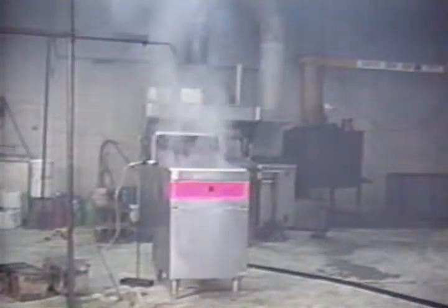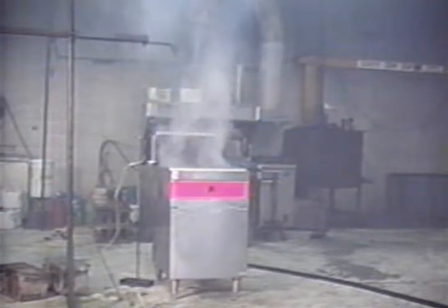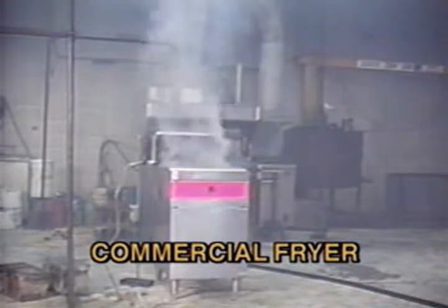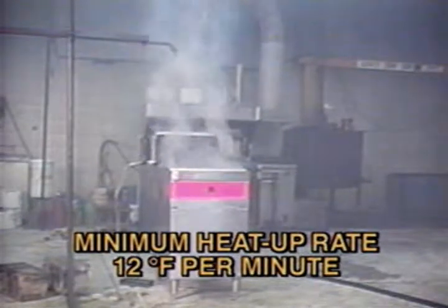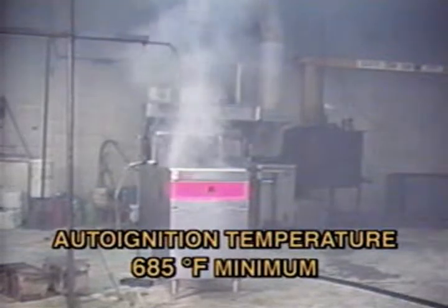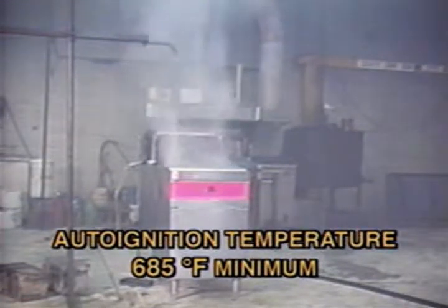This first sequence shows a fire test on a deep fat fryer following the new UL 300 test procedures. The new requirements state that a commercially available fryer must be used with a minimum heat-up rate of 12 degrees per minute and a maximum cool-down rate of 5 degrees per minute. Also, the auto-ignition temperature of the cooking oil must be at least 685 degrees Fahrenheit.